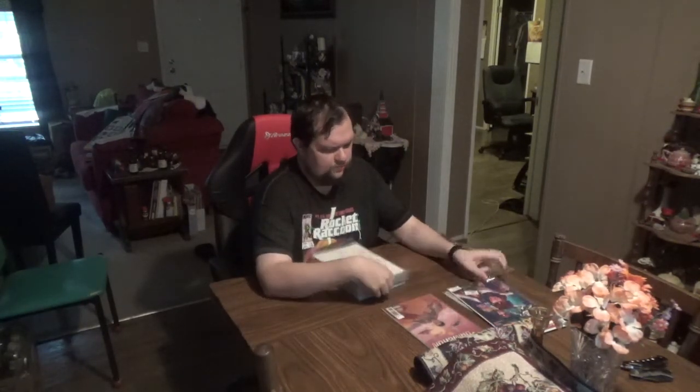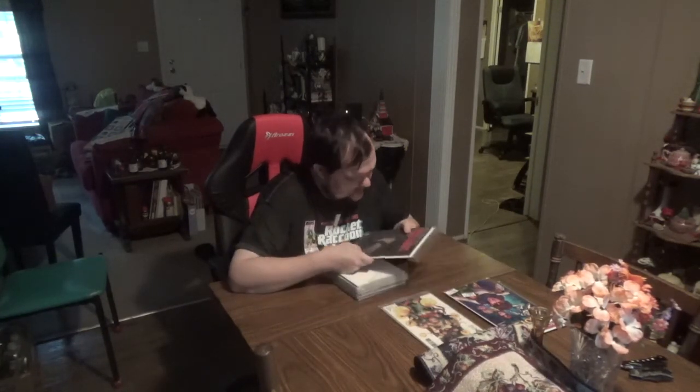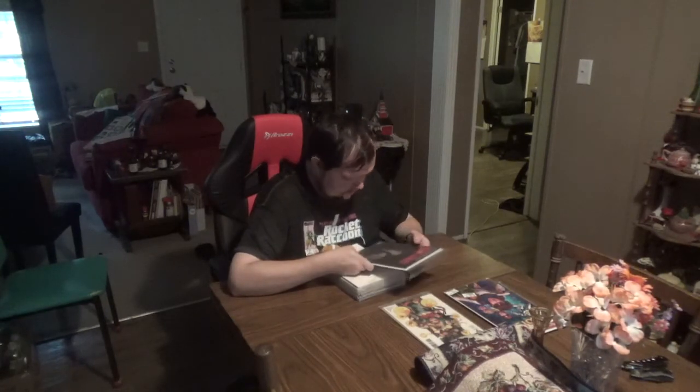We have The Mighty Captain Marvel — this is a Fried Pie variant number one from Marvel. Continuing the trend with some Marvels and independents. This next one is upside down — it's Redlands issue number one from Image Comics. Is that a severed hand? It is a severed hand. Redlands issue one from Image Comics.